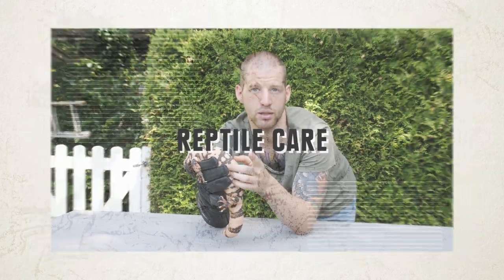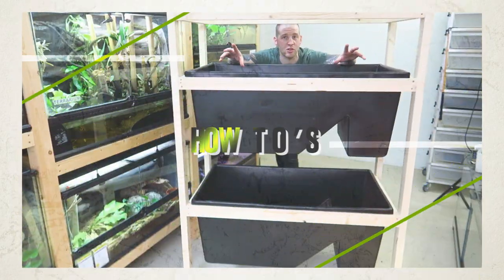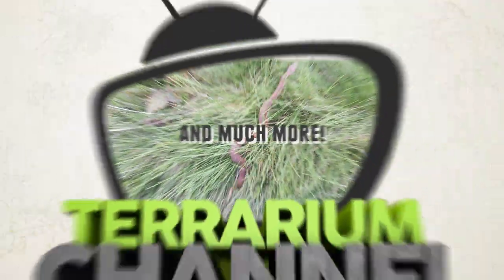...we are going to do an update on the Haloderma. As some of you might know, I got two Heloderma horridum about a year back now from a friend.